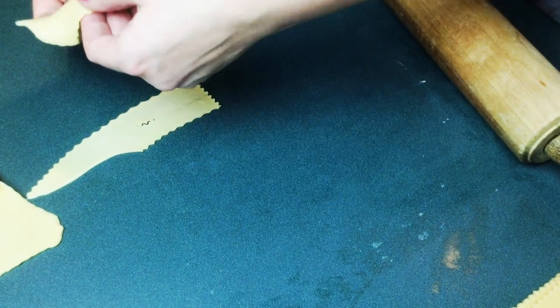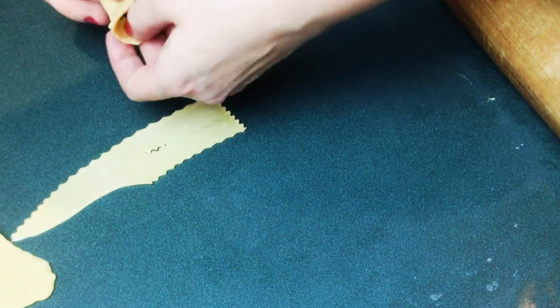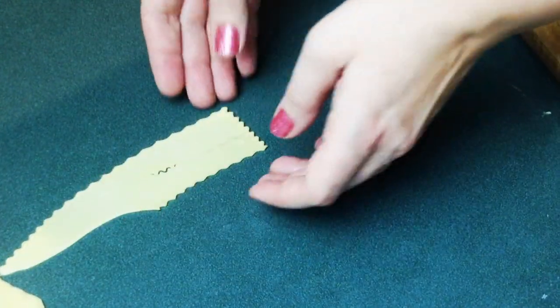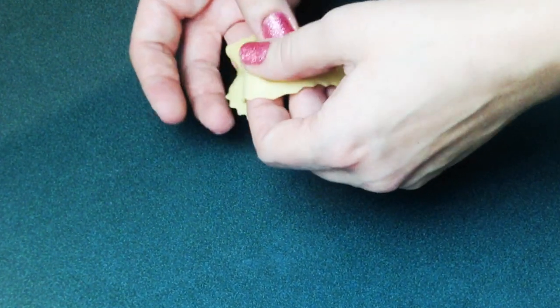Then I'm making a hole in the middle — a line — and flipping one end through the hole, creating the faworek angel wing shape. Just like that, flip it through, and there we go — that's how it looks.